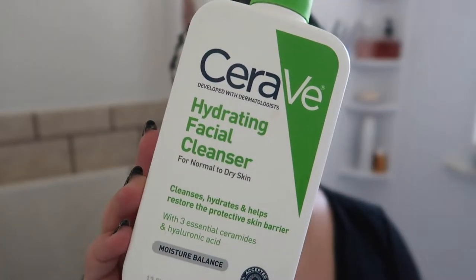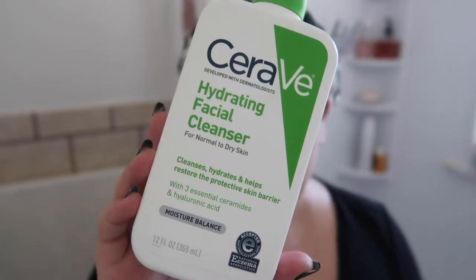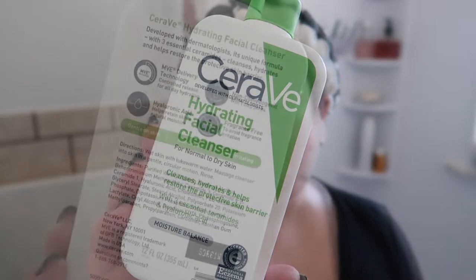I use the same cleanser morning and night — it's my absolute favorite and has been for at least a year. This is from CeraVe: the Hydrating Facial Cleanser for normal to dry skin. I get it in the value size from CVS; it's really affordable, under twenty dollars, and it lasts a long time. You only need like one pump to clean your entire face. I take my showers in the morning so I wash my face in the shower, which is why you don't see it in the actual demonstration. I've heard it's not great to wash your face with really hot water, but I can't shower with really hot water anyway — lukewarm or even cold water for me.